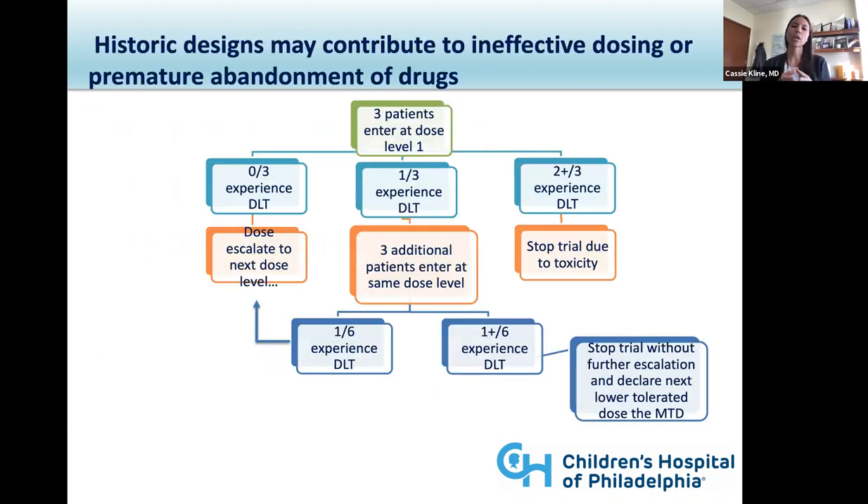Lastly, I'll close out with some of the upcoming or ongoing clinical trials using more innovative biostatistical designs, novel therapy combinations, and more robust biospecimen collection that ideally we will turn back into additional advancements in how we're treating children and young adults with central nervous system tumors.